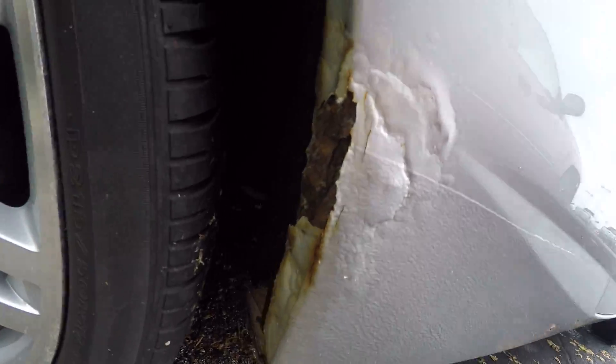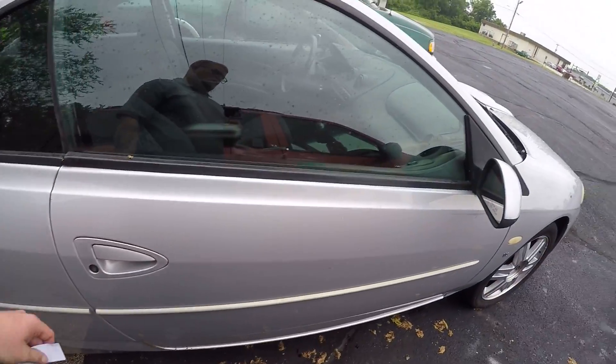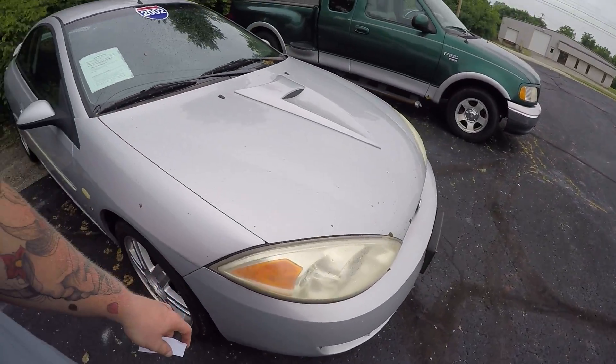Got rust coming here — this is on both sides, actually, right in front of the wheel well. For being that rust protection in 2002, that lasted a long time — 16-year rust protection. That did pretty good.